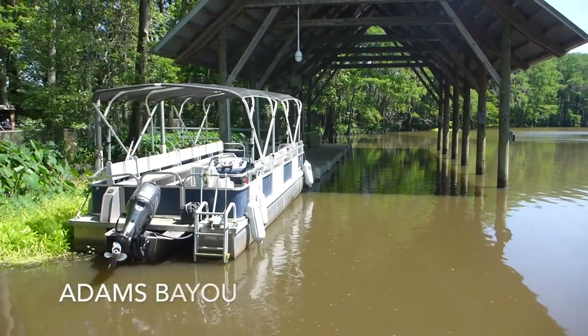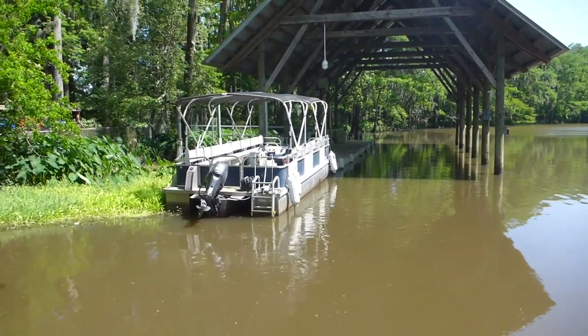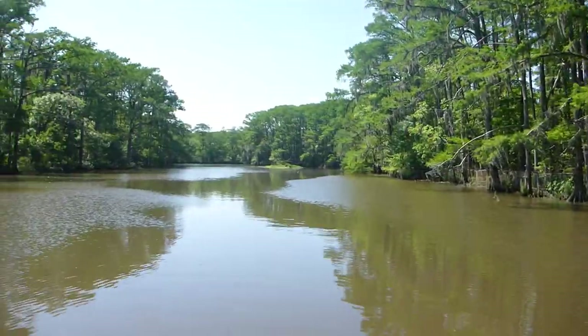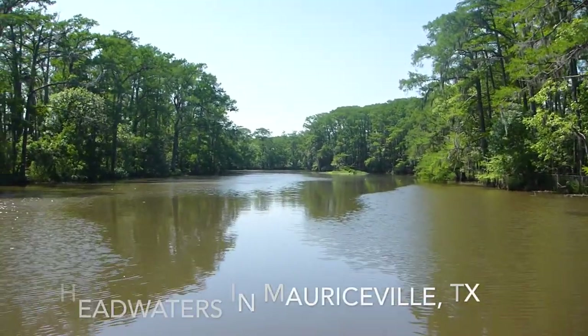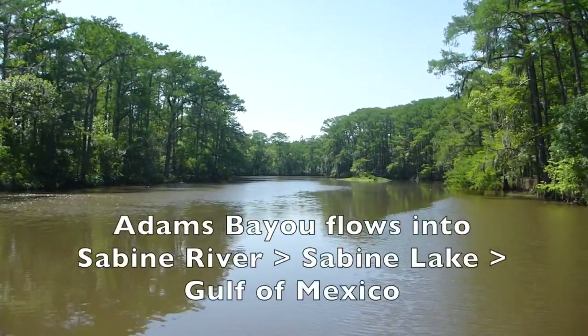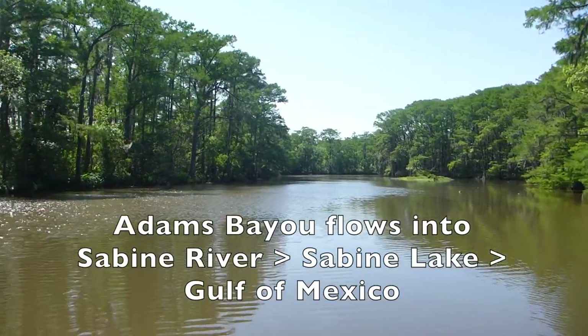Welcome to Adam's Bayou. Adam's Bayou makes up Shangri-La Gardens' southwest boundary. Adam's Bayou has headwaters that are northwest of Orange in Mauriceville, and the bayou twists and turns for about 15 miles or so before flowing into the Sabine River, into Sabine Lake, and eventually into the Gulf of Mexico.